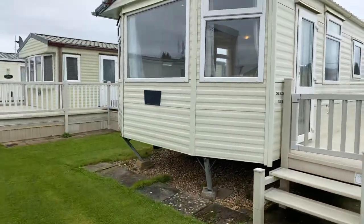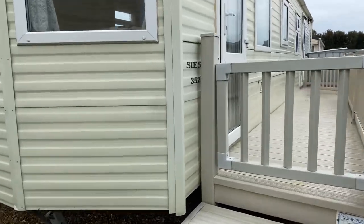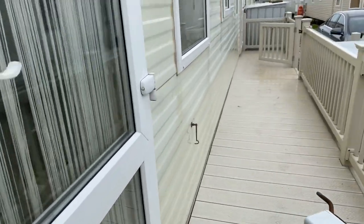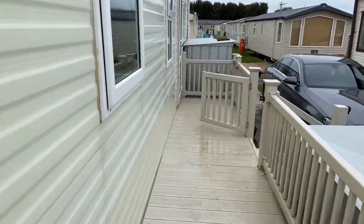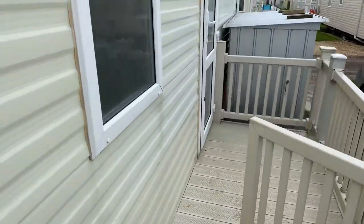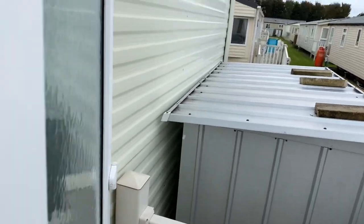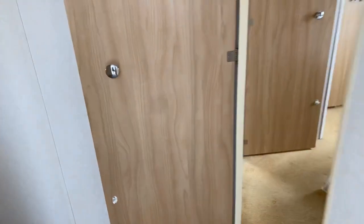Good afternoon, Steve here from My Leisure Home. Just about to do you a quick video tour of this Carnaby Siesta. It's 35 by 12, two bedroom, double glazed with electric heating. Comes with the decking and it's got a washing machine in the shed there as well. I'll take you for a wander around it now.